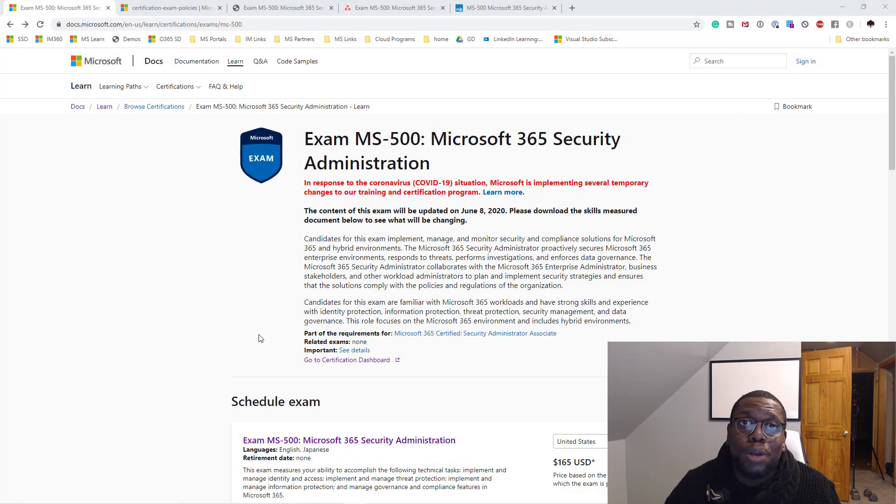The first resource I have to cover is the Microsoft website. It's a great place to find information you'll use throughout your studying and on the day of the test. It shows you what the test will cover, key information you need to know prior to the test, and who's the right person to take it. Note that on June 8th, 2020, they updated the exam — so if you're watching this after that date, check the outline to see what changed.